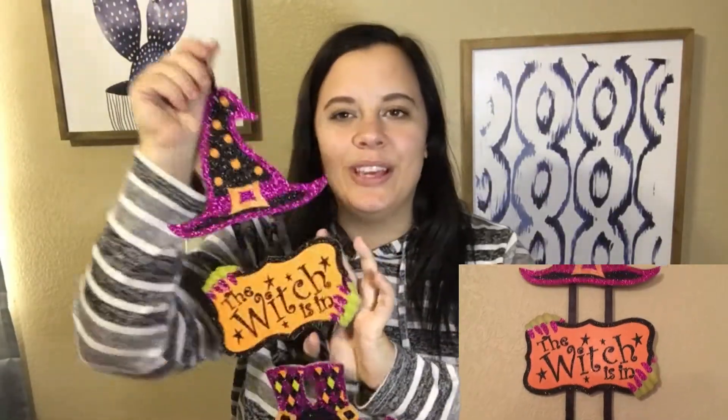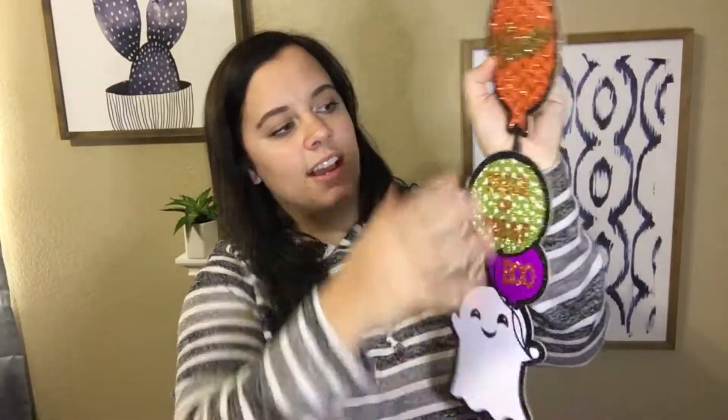Getting back to the Halloween decor — I got this cute little sign that says 'The Witch is In.' I love how it has the little shoes, little hands, and the hat. It's super sparkly, which you can probably tell by now I love. And then I also got this longer sign with 'Welcome,' 'Trick or Treat,' 'Boo,' and some ghosts.